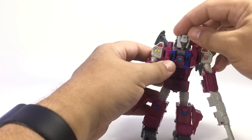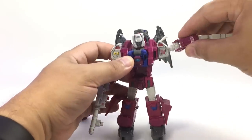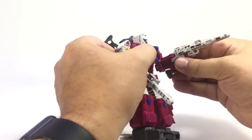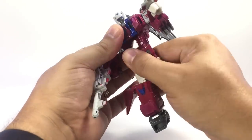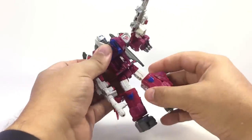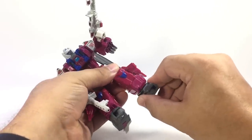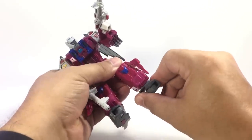He's got the Titan Master neck port — swivels forward and back and side to side. This little panel comes up to give him more range of motion on the arm. There's a bicep swivel, hinge elbow to about 90 degrees, no wrist swivel but the fists flip out. No waist swivel. Dual hinge hips, thigh swivel, hinge knees to a little over 90 degrees. Not really any ankle tilt aside from if you unlock this, you get a little bit, plus a swivel at the foot.